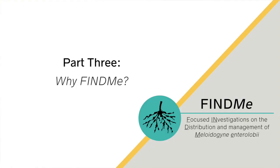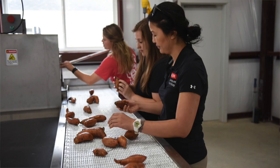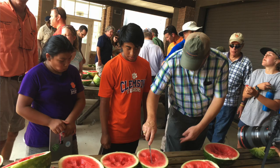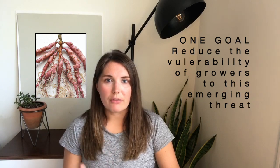It sounds like this could be a really big issue, right? So what does FIND-ME do? Our team of scientists, extension agents, industry partners, and growers study where ME exists and how to prevent or lessen its impact on growers. That's just a long way of saying that our goal is to reduce the vulnerability of growers to this emerging threat.